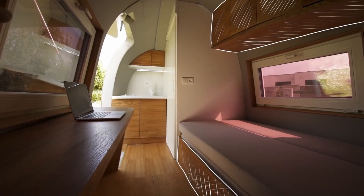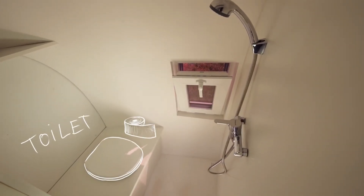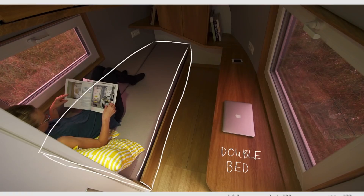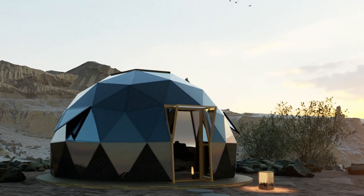The Eco Capsule is gaining traction — major outlets like Forbes, Business Insider, and others have featured these egg-shaped homes, and buyers are willing to invest $110,000 for even the first-generation model.